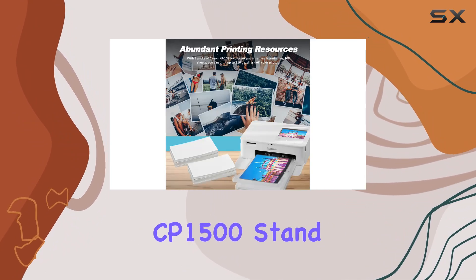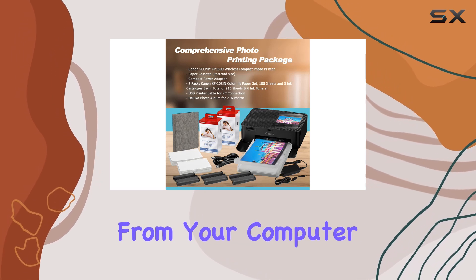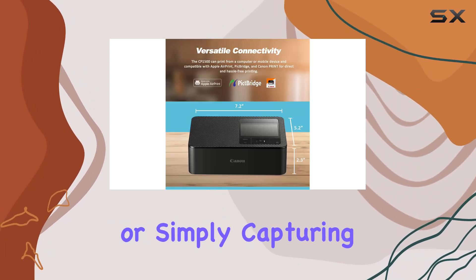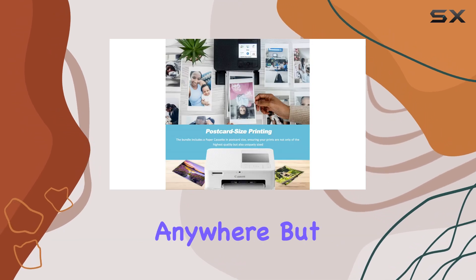What makes the CP1500 stand out is its seamless wireless connectivity, allowing you to print directly from your computer or mobile device via Wi-Fi. Whether you're at a family event, on vacation, or simply capturing everyday moments, this printer ensures you can print your memories anytime, anywhere.